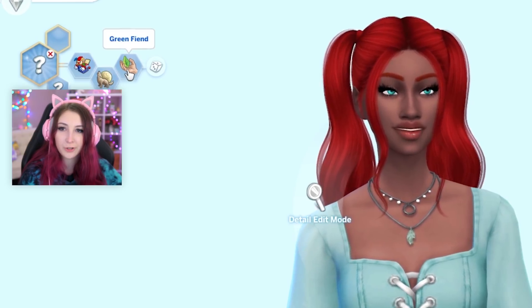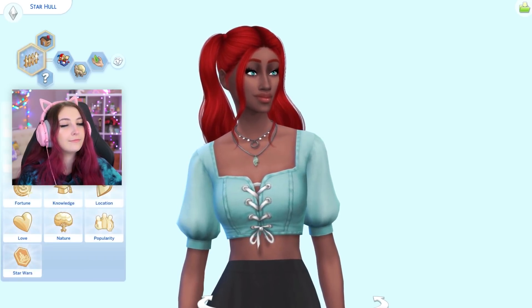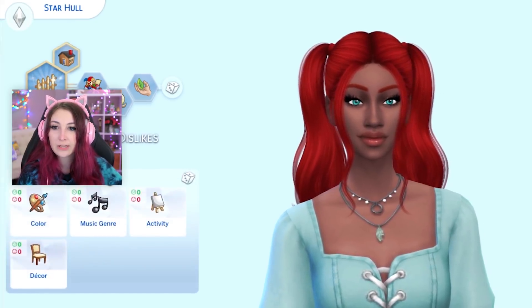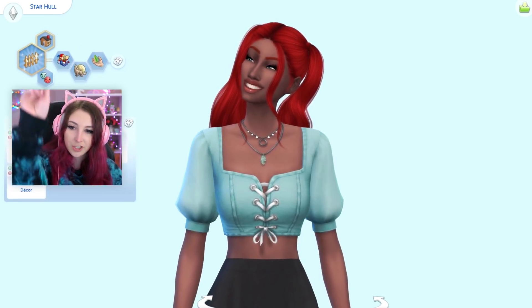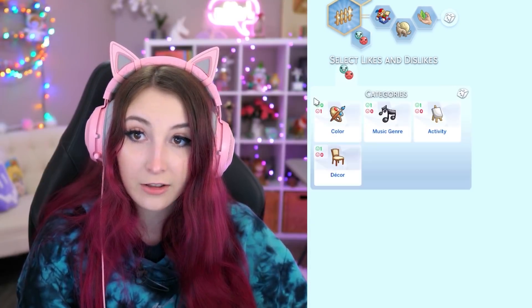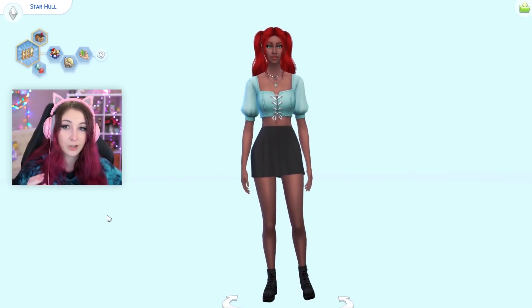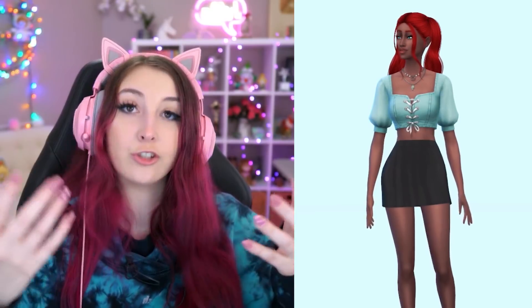Her traits: goofball, loner, green fiend. Randomize aspiration — family and... big happy family. My favorite. Randomize her likes and dislikes. She hates the color black — oh, she probably doesn't like the skirt very much. She likes tween pop music. Dancing — love that. And she likes suburban contemporary. So her and her father don't really get along on that one. But there she is — her name is Star and she is a star.